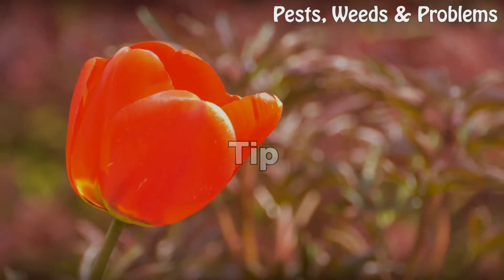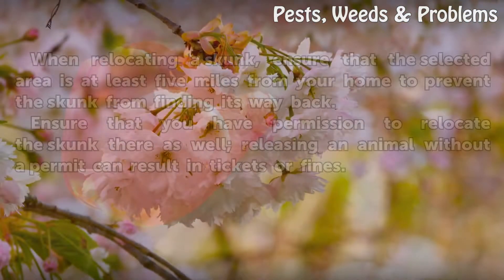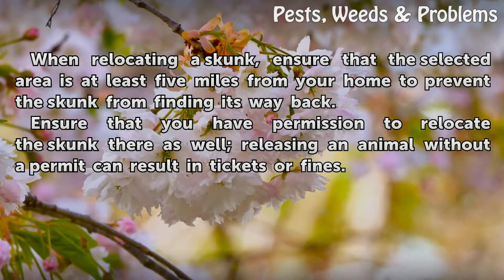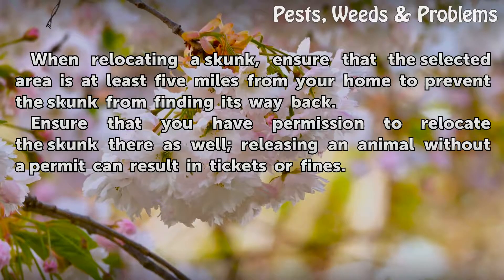Tip: When relocating a skunk, ensure that the selected area is at least 5 miles from your home to prevent the skunk from finding its way back. Ensure that you have permission to relocate the skunk there as well, as releasing an animal without a permit can result in tickets or fines.